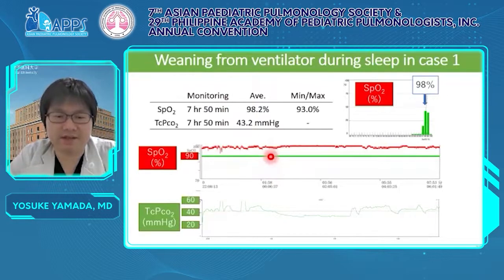This monitoring of that night showed she slept a good eight hours, with average SpO2 of 98.2% and average TcPCO2 of 43.2 mmHg — well ventilated by DP. She said that last night was the first night without a respirator since she was born, and she never thought this day would come. I was very happy to hear this and strongly felt I would like to spread DP safely to many patients in the future.